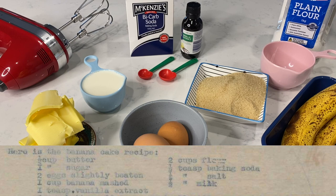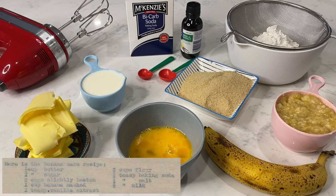So the first thing we're going to need is some gear. And here are the ingredients: half cup of butter, two cups of flour, one cup of sugar — I've only got raw sugar at the moment — half teaspoon of baking soda, two eggs slightly beaten, quarter teaspoon of salt, one cup of mashed banana, half cup of milk, and one teaspoon of vanilla extract.